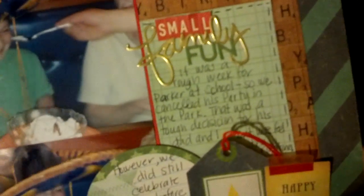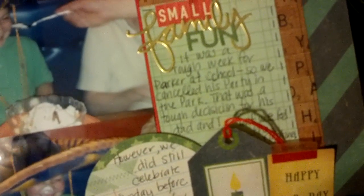And then 'family' is a die cut from a Simon Says Stamp die, and I did it in gold. And 'fun' is some jelly bean soup letters. And then this paper is from the collection as well — I just turned it around and journaled on it.